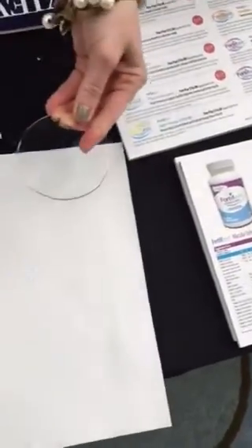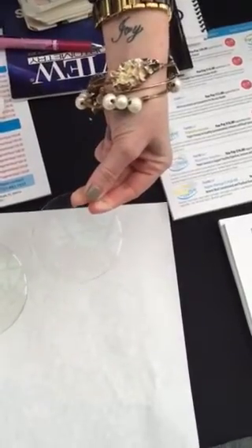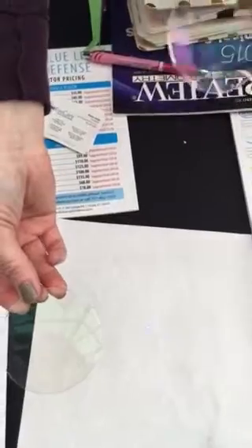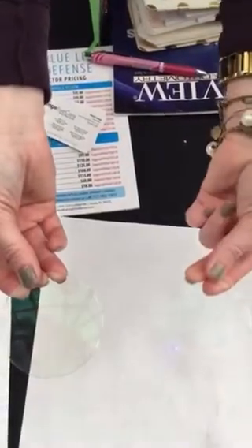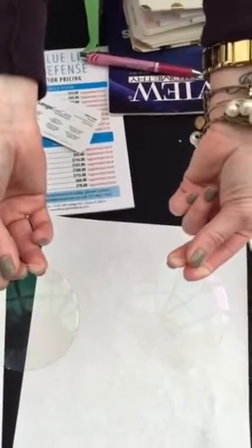Let's show it over here on this surface. Here is a regular lens — the laser goes right through it. And then here's the Blue Light Defense — it stops it. Pretty cool technology.